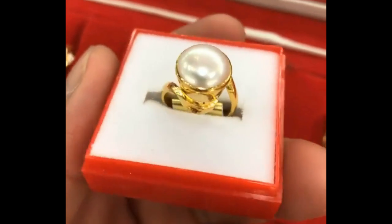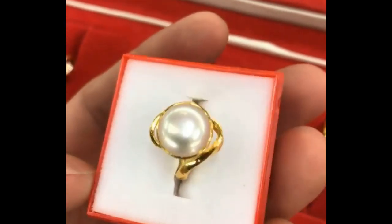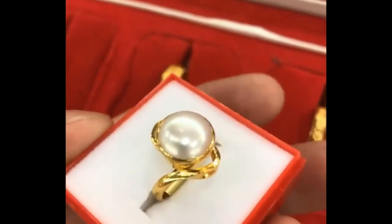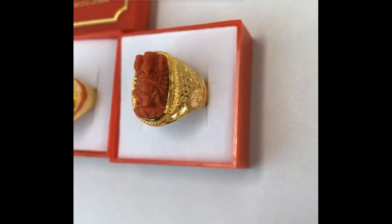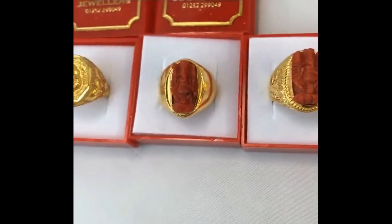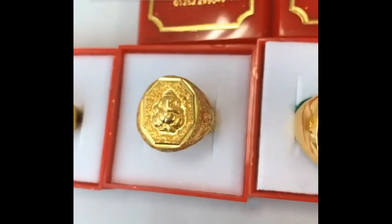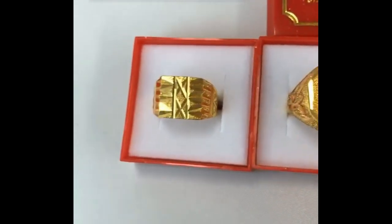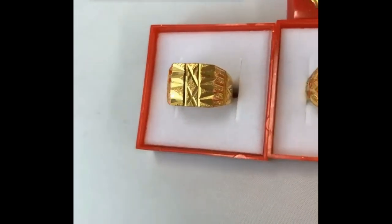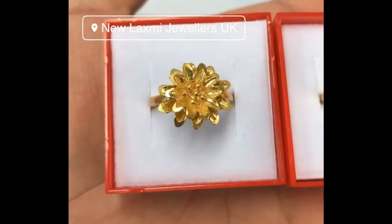This ring will definitely provide a special grace to your look. Designed from gold, it offers a long-lasting shine. If you love the minimalistic style, this piece of jewelry is perfect for you — elegant, attractive design with great work. This ring can be worn on any occasion; get hold of a refreshing look.